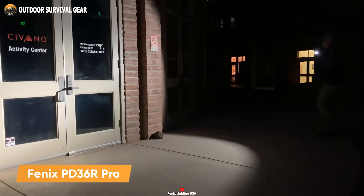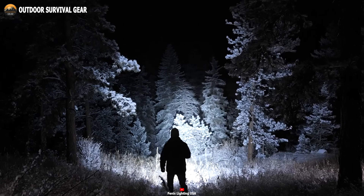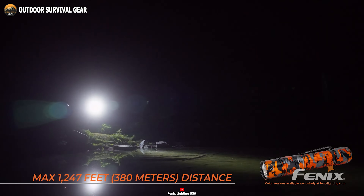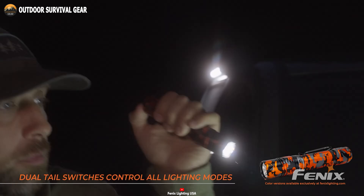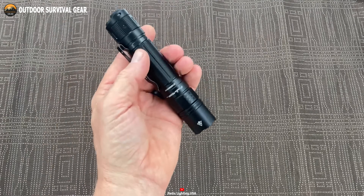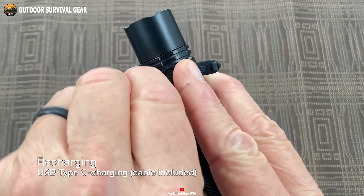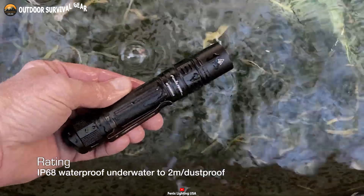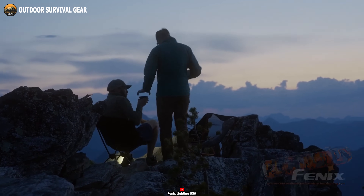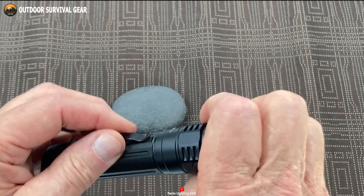Experience the evolution of Fenix's celebrated PD-36R flashlight with the PD-36R Pro, a light that takes its capabilities to the next level. The PD-36R Pro now offers an impressive peak output of 2800 lumens and an extended beam reach of up to 1,247 feet. Its functionality is enhanced with two tail switches that provide versatile control over six lighting modes, including momentary on and a powerful turbo mode. Powered by a robust 5000 mAh battery, it offers up to 42 hours of illumination and can be conveniently recharged via USB Type-C. Built to withstand the harshest conditions, the PD-36R Pro is both impact resistant and waterproof up to two meters. Additionally, it's compatible with the AER-05 remote switch for extended functionality, making it a versatile choice for various applications.